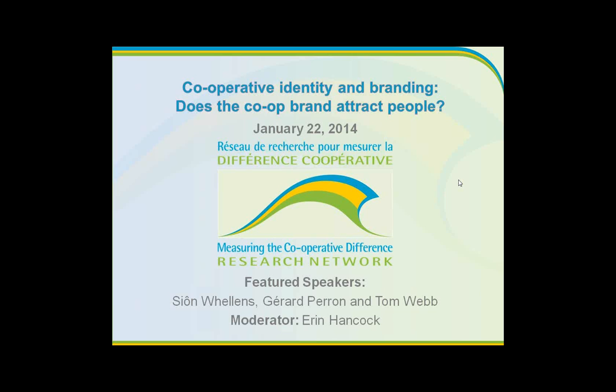Our research network is really pleased to present this because we know that branding really matters to folks, especially given how many people registered for our last branding webinar and for this one as well. It's something that above even other topics in the co-op discussion really matters. Our three speakers today tackle quite a broad perspective on co-op branding.